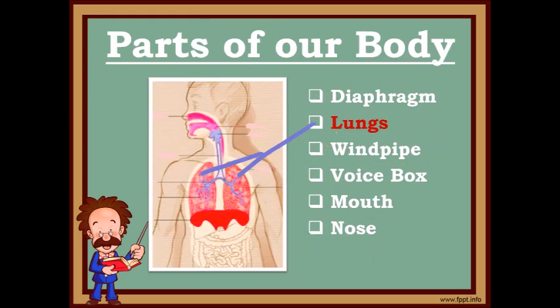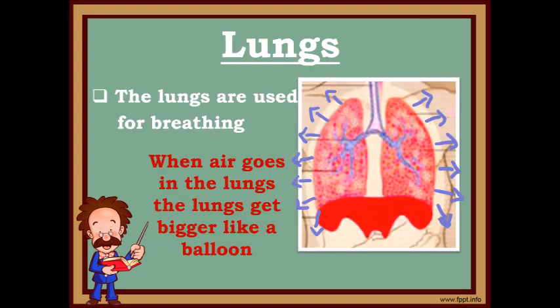Now let's talk about our lungs. They look small, but they can take a lot of air in. Our lungs are used for breathing.